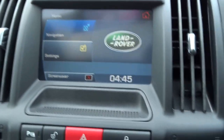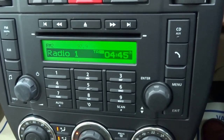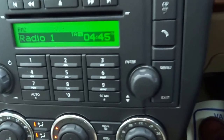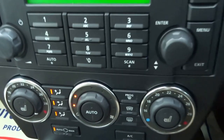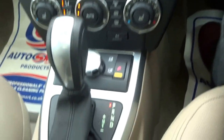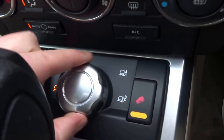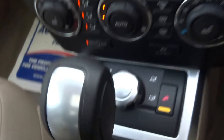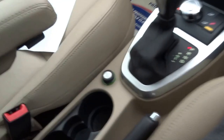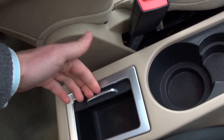It's got the full Land Rover satellite navigation system, DAB digital radio, auxiliary input, a CD player, heated front screen, and heated seats in the front. The Tiptronic automatic gearbox has hill descent control and various traction settings adjustable with the dial. In the front you've also got two armrests, auxiliary input, 12 volt socket, and cup holders.